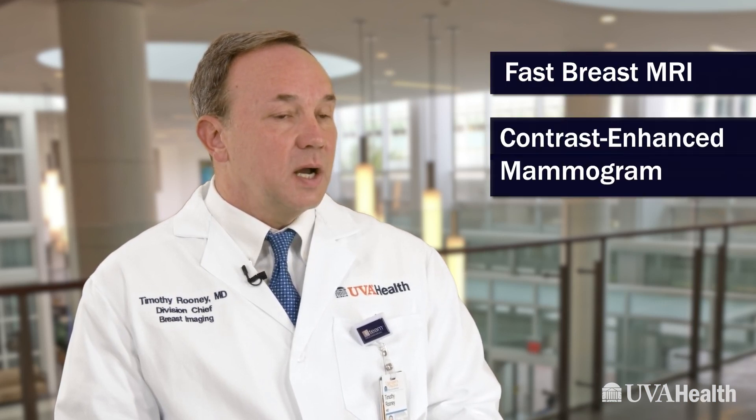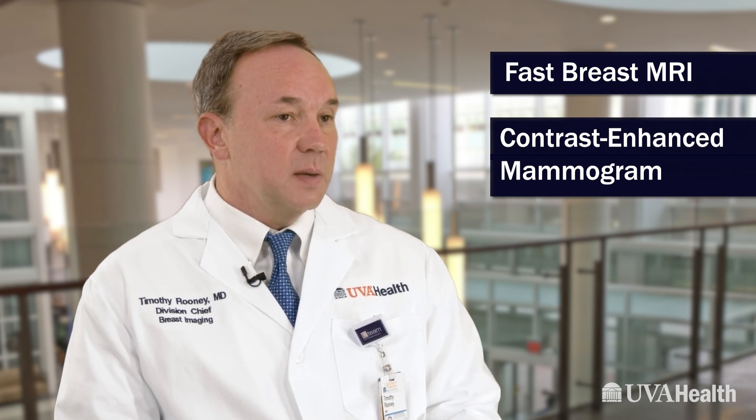So if a woman receives a notice of dense breast tissue, what should she do, what should she think? What UVA is calling fast MRI — a 10-minute MRI exam — and a contrast-enhanced mammography exam: those two examinations are really finding more cancers because they look for cancer in a different way.